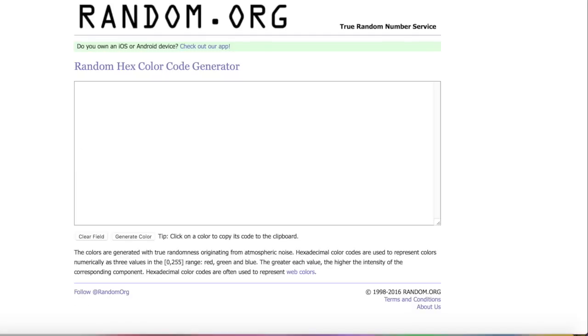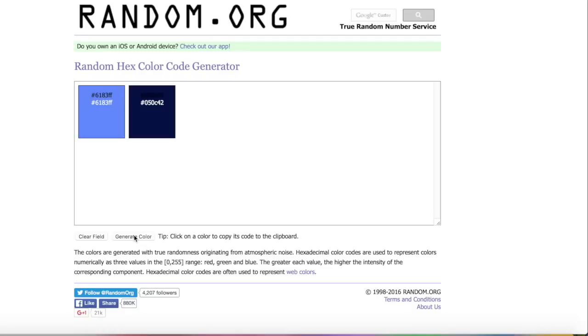So our first color is like a nice cornflower kind of blue. Let's hit it again. That's a navy and a seafoam green. Wow, that's actually a really nice mix of colors.